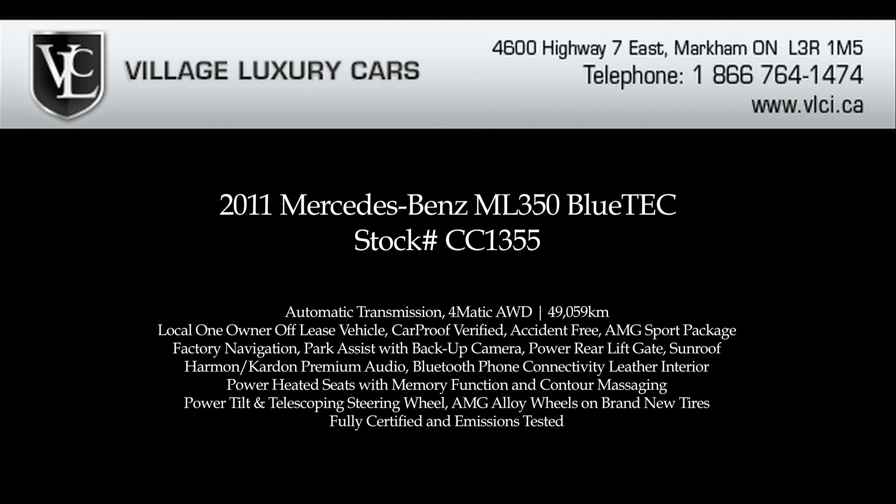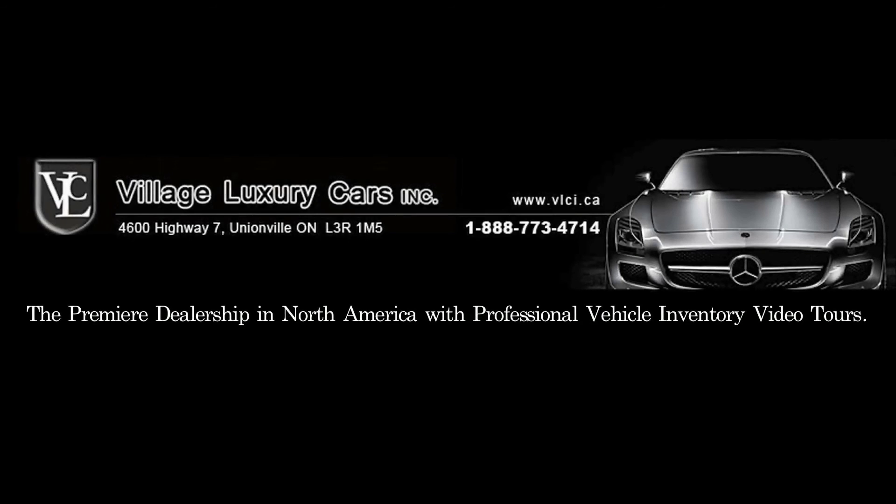For more information on this 2011 Mercedes-Benz ML350 Bluetech, give us a call, visit our website, or pop in for a test drive. We'll see you next time.